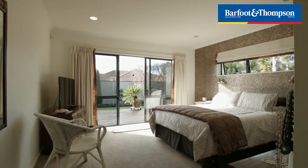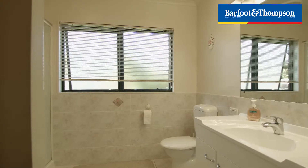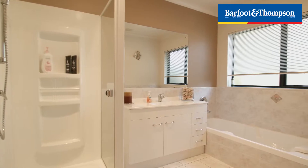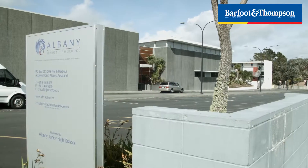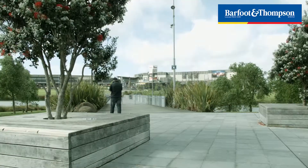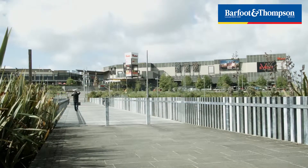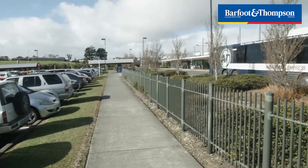This beautiful home is nestled in a very popular, well established area of Albany called The Landing. The beauty about living here is that you have everything on your doorstep for your daily conveniences. Your children can walk to the local Albany schools, or it's a short drive to Pinehurst School, Massey University over the road, bus stop, bus route, the park and ride bus station and easy motorway access.